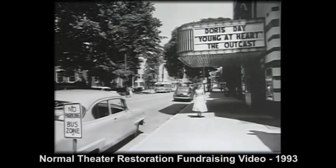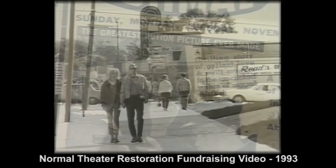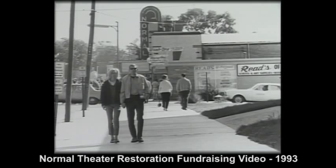There was a point at which there was controversy over what films were selected for the theater. Someone in Chicago decided this was too far south to show certain movies. But this is a college town, a pretty open-minded town, and pretty soon they realized this and started showing more of the really current films.